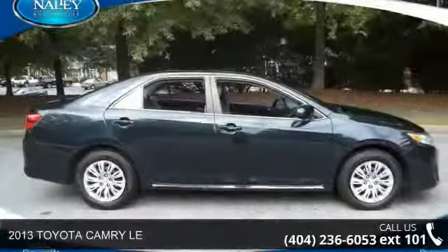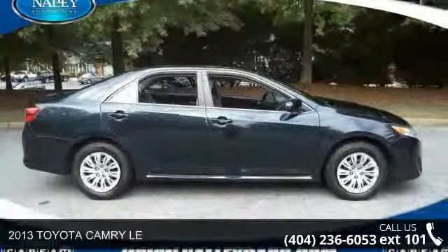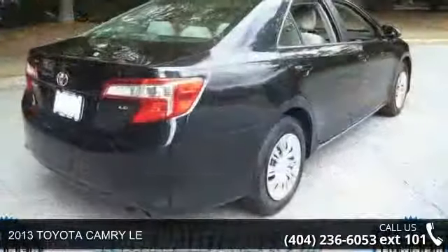Arrive in style with this 2013 Toyota Camry LE. This may be the set of wheels you've been looking for.